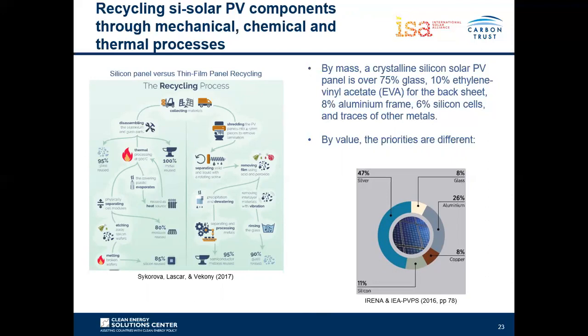Looking at the mass of each material in the PV panel versus the value of those materials: glass comprises the vast majority of mass but accounts for only about 8% of the value sold back into the manufacturing process. The highest value material in the panel is silver, which comprises about 47% of the value of recovered materials according to an IRENA and IEA PVPS study.